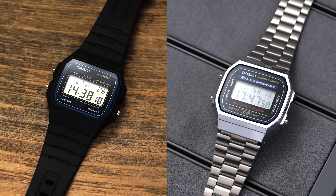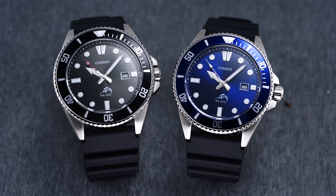Casio lays claim to several icons of affordability, including the F91W and the A168 — simple digital watches with passionate followings that almost seem bigger than the watches themselves. But there is another analog watch from Casio that has cemented itself as an enthusiast's favorite over the course of the past decade: the $60 Casio Duro. In this video, we'll take a closer look at the Duro and talk about what makes this humble dive watch a cult classic.